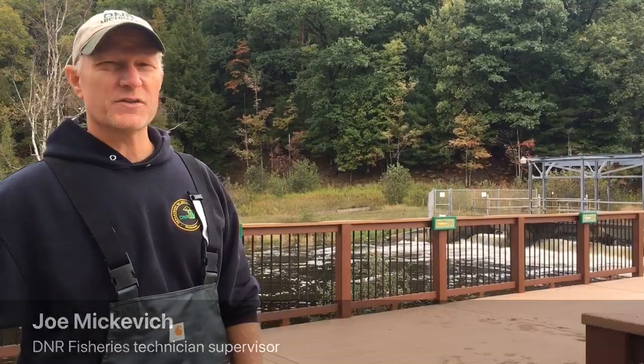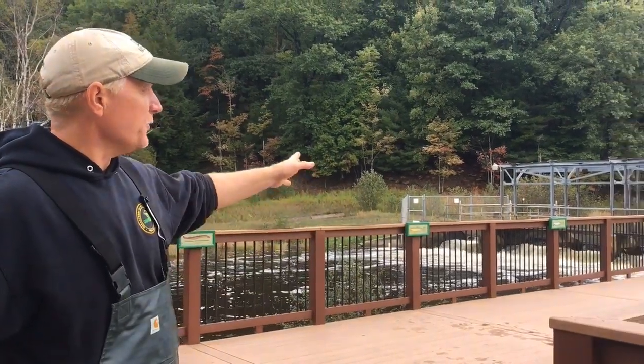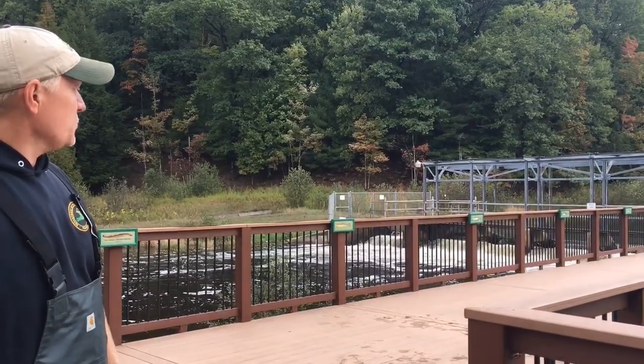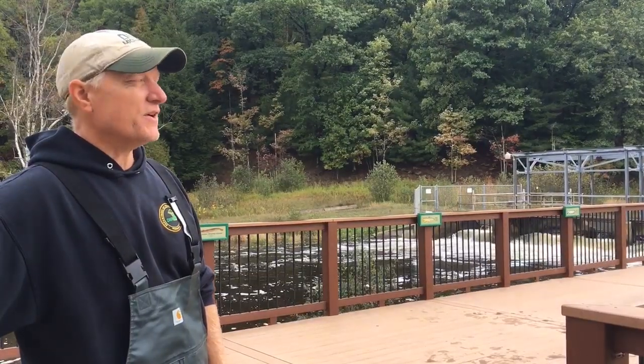This is the first day of our Chinook salmon egg take. If you're looking at the weir structure south, it's in the river. This is where we blocked the migration run of the Chinook salmon. It's the beginning of our process here.